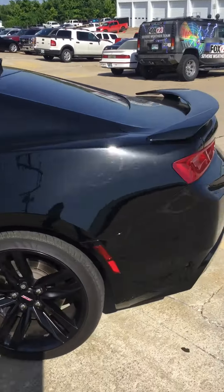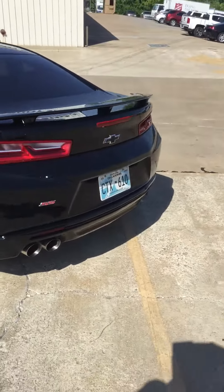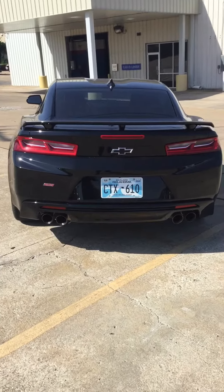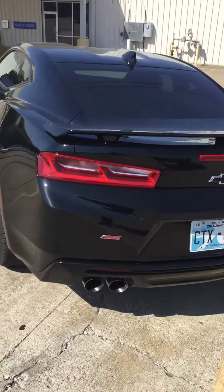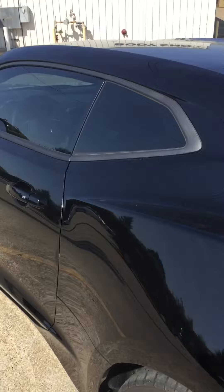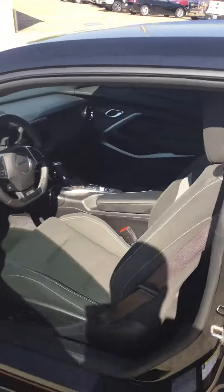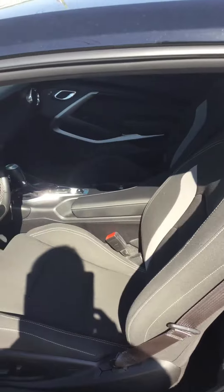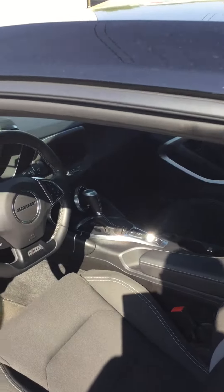It's got a really great sound to it. The interior is very clean. Just over 22,000 miles on this one, and it's been very well taken care of.